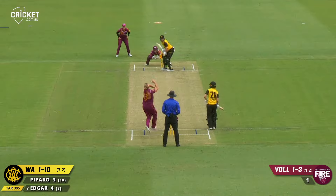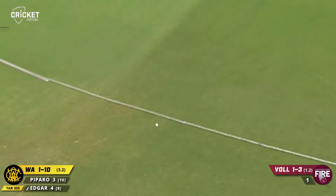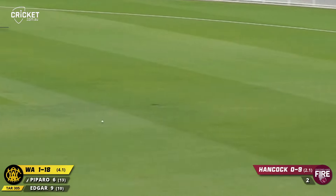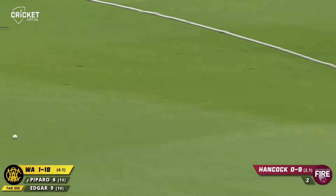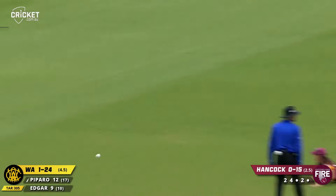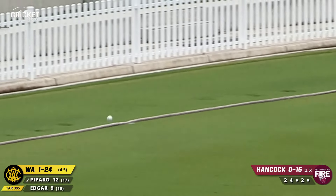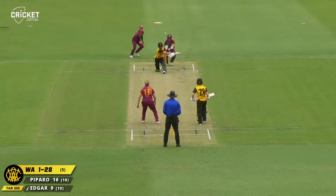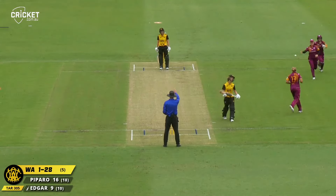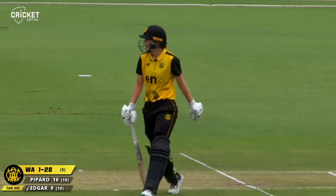Ginger goes long, straight down the ground, two, one bounce. This time to Paparo, who does a similar placement. Ginger is not going to get that one. Comes in again, pulls that one around, beats mid-wicket — it's going to be a big chase out there. Georgia Voll bowls her third over. Big appeal by the Queenslanders — and out! It has come off the back of the bat rather than the glove.